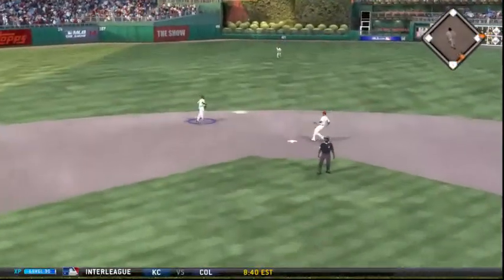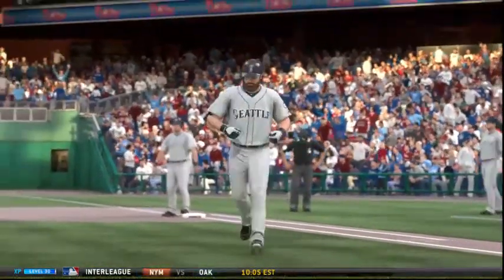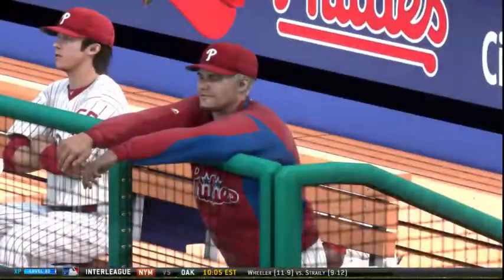Swing and he pops him up behind the bag at second — this is taken by Rollins for the first out. He gave up the hit with the first pitch he threw, now he gets an out with the second. At least we'll have a quick game on our hands if this keeps up.